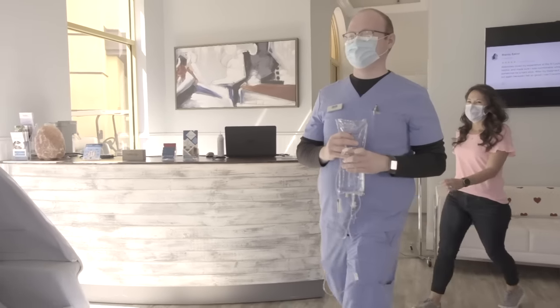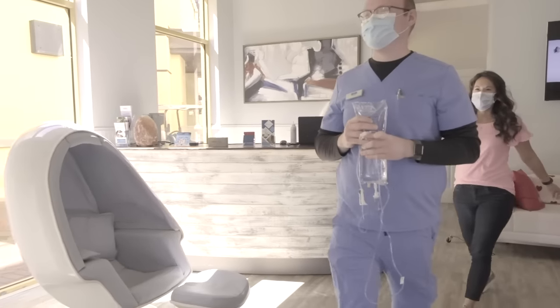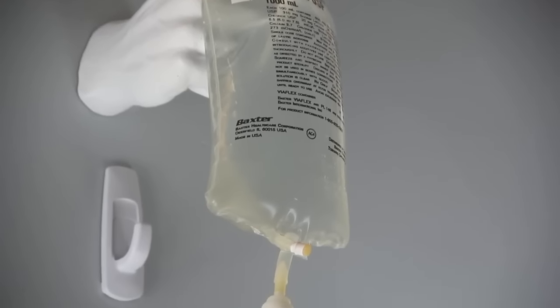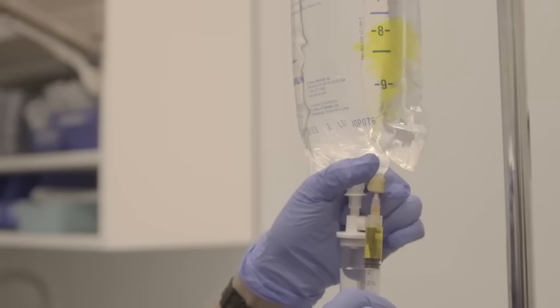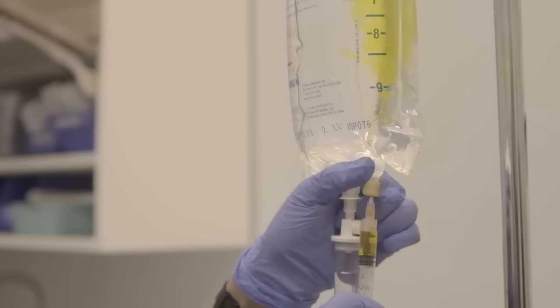Why IV therapy? First and foremost, it works immediately because it gets straight into your system — right into the circulatory system — so it doesn't need to be digested and absorbed, which is much less efficient.